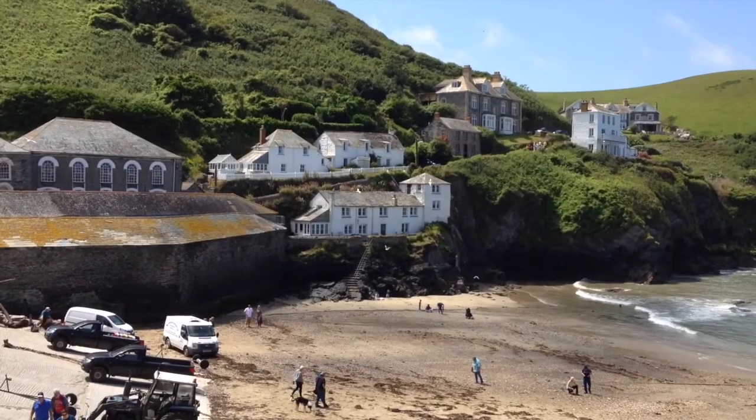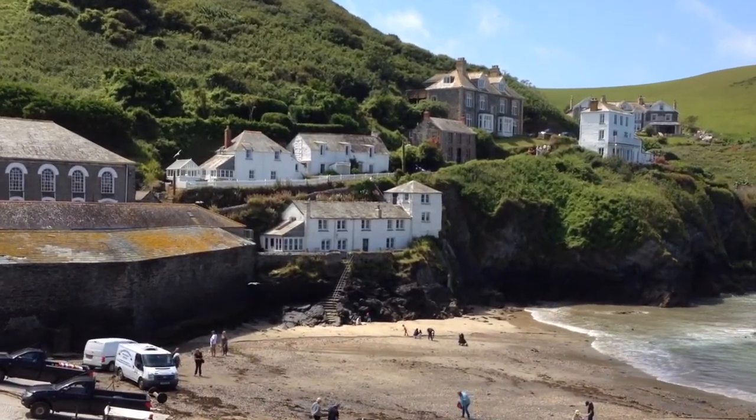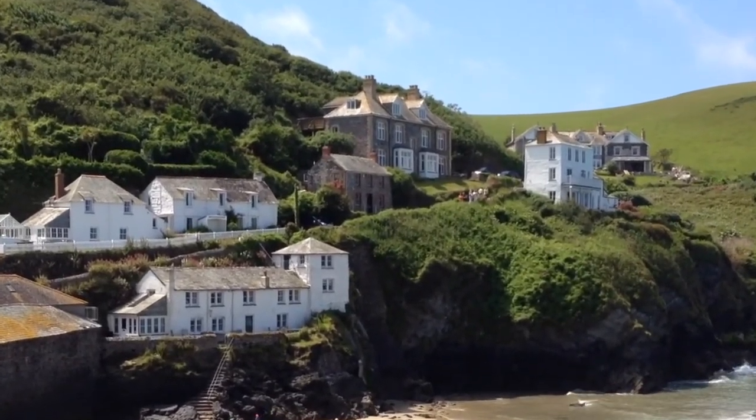Some of those cottages over there were used in the Doc Martin series. The lower one is Bert's Cafe and then you've got the one with the red brick windows — that's Doc Martin's surgery.